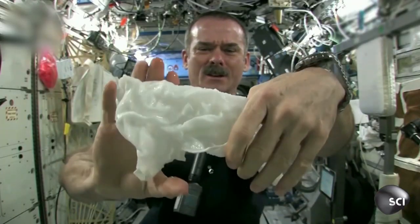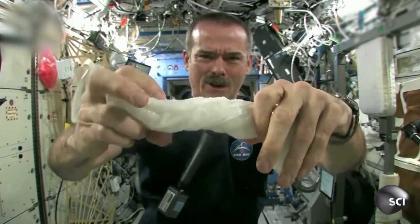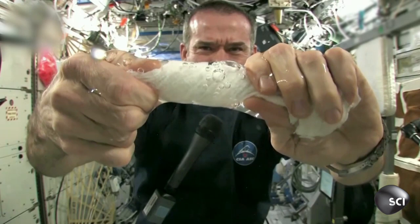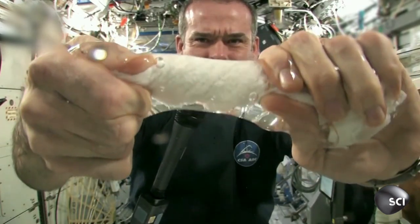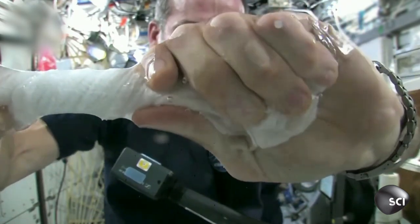And now let's start wringing it out. It's really wet. For me, this is totally unexpected. I didn't think that it would stay so close to the washcloth. I thought that the drops of water would have flown around. The water is all over my hands. In fact, it wrings out of the cloth into my hands.